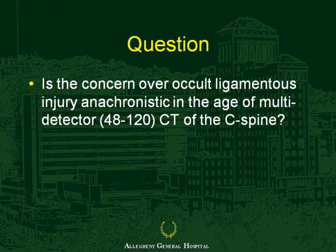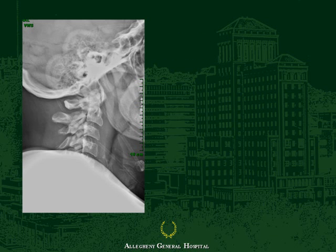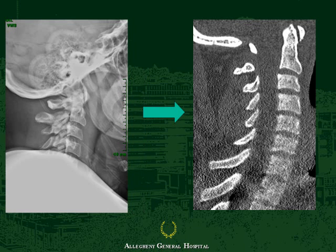But normal bone anatomy and alignment wasn't sufficient to clear the spine because you needed an awake, cooperative patient. So the question becomes: in modern day, is the concern over ligamentous injury anachronistic in a time of multi-detector CT of the spine? In other words, are the concerns present when we got that plain X-ray still operant today when we're typically handed a CT?